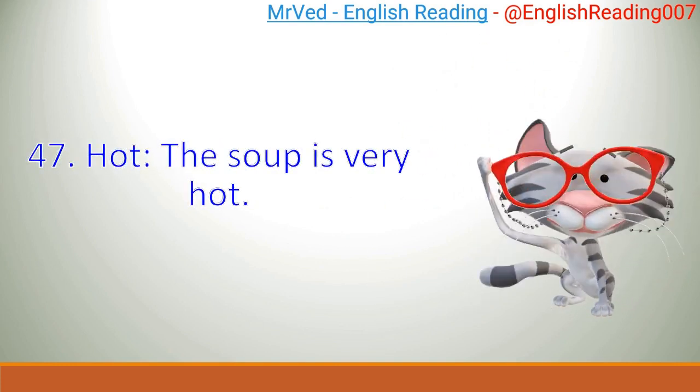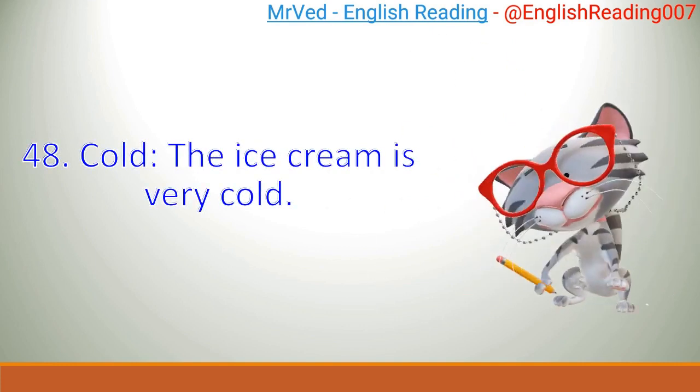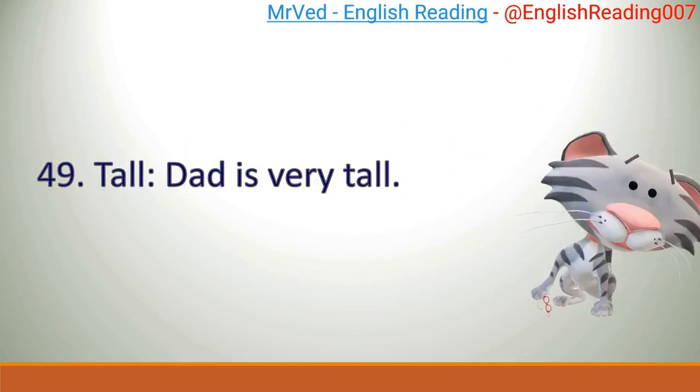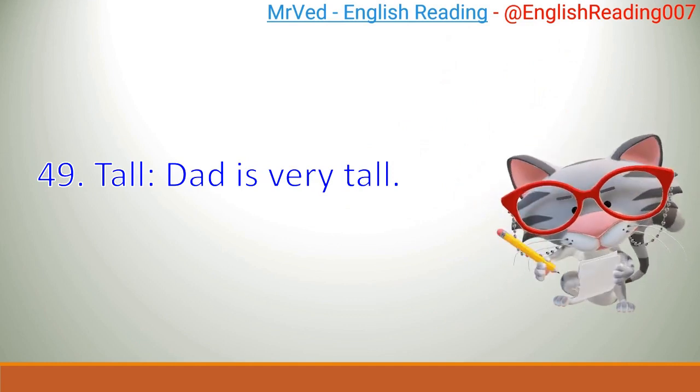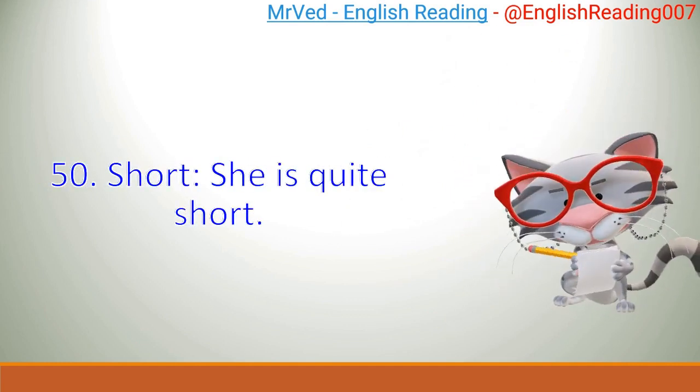47. Hot. The soup is very hot. 48. Cold. The ice cream is very cold. 49. Tall. Dad is very tall. 50. Short. She is quite short.